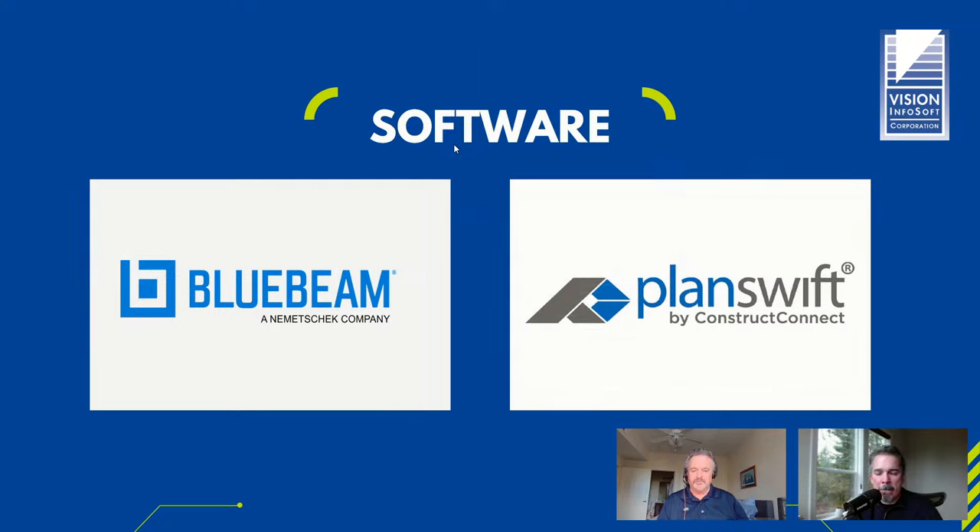For plan takeoff, there are a lot of programs out there for viewing and doing takeoff electronically. Bluebeam is a very popular program for viewing PDF drawings, and you can also do takeoff — you can measure and count. PlanSwift is the program we usually incorporate that integrates with Electrical Bid Manager. The important thing about PlanSwift is that when you're doing your counting and measuring, it pulls those quantities and links them directly into your estimate as you go — you don't have to type them in separately.